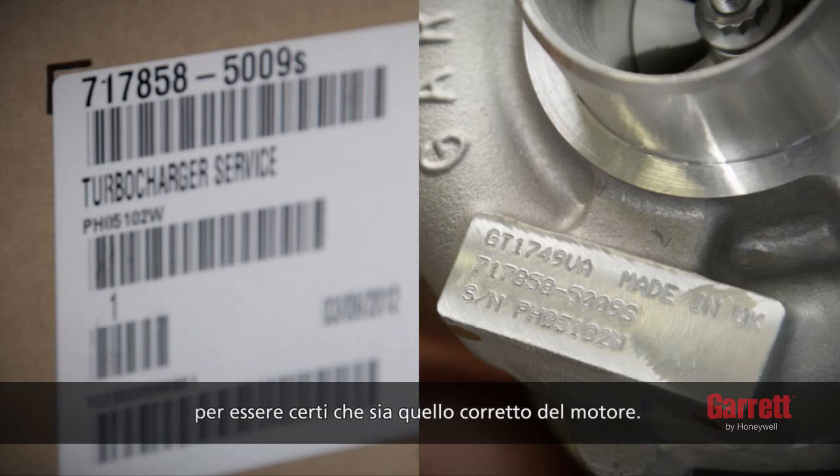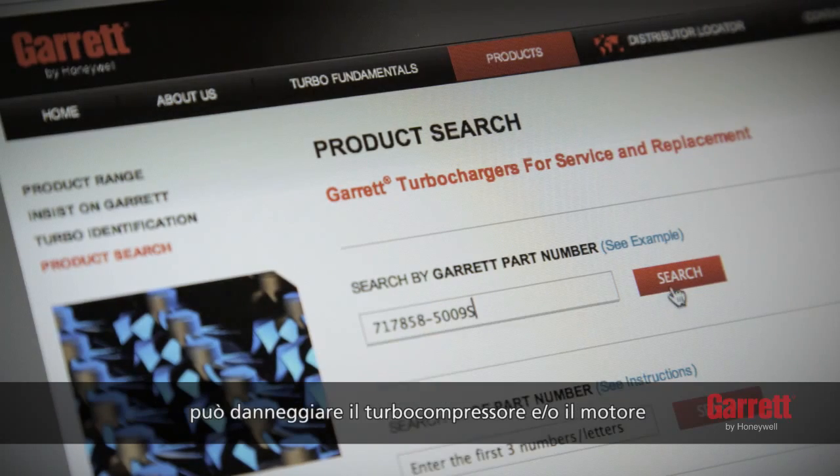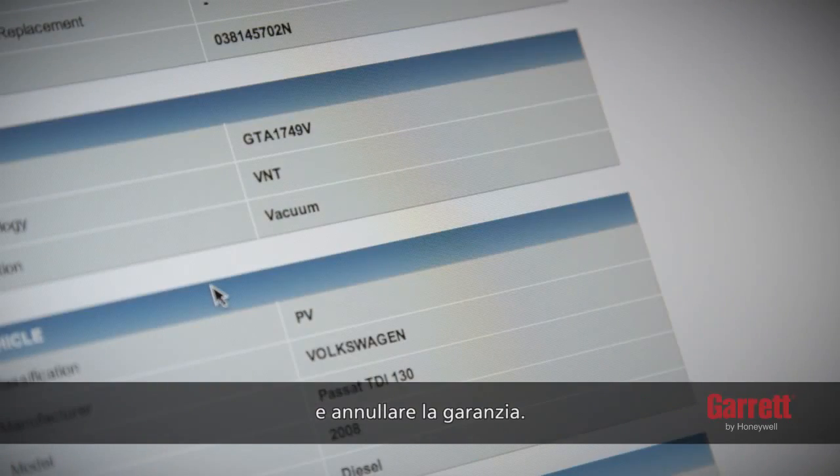Next, check the part number to ensure that it is the right one for the engine. Installing the incorrect turbo to an engine may damage the turbo and/or the engine, and will void the warranty.